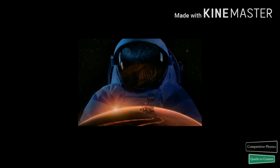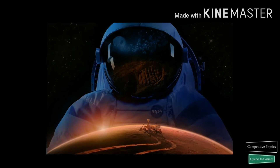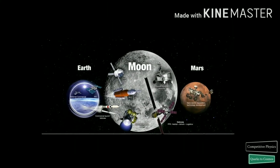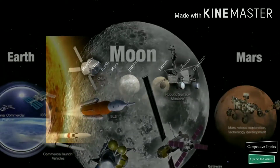Hello friends, I am Fahad Iqbal and I welcome you to my channel Comparative Physics. Again I am here with a new journey. This time we will go to Mars. So let's now start our journey to explore the red planet.